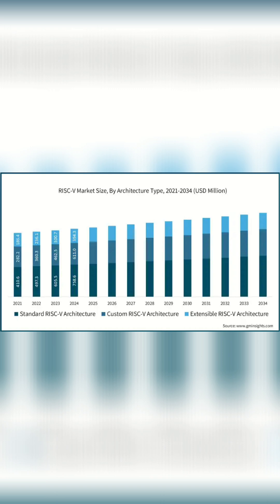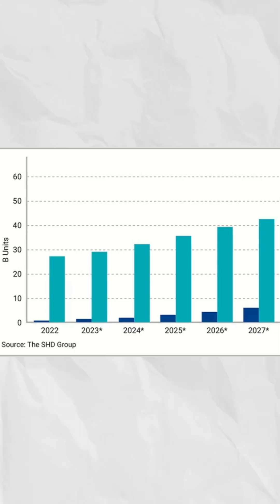With a market projected to hit $2.31 billion by 2034, RISC-V is not just a trend — it's a fundamental shift.